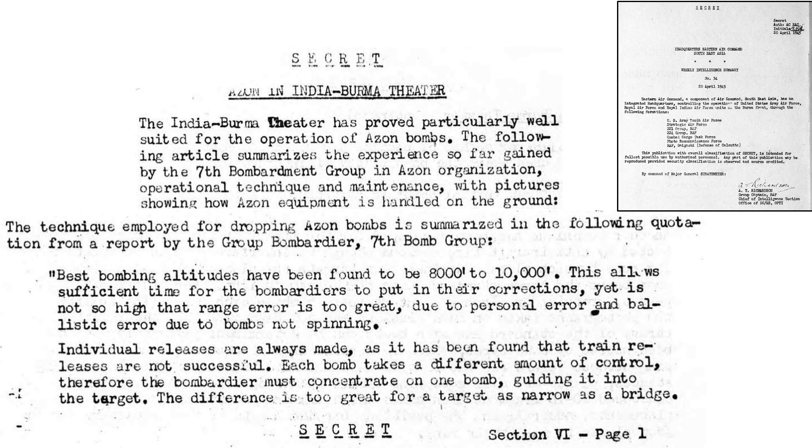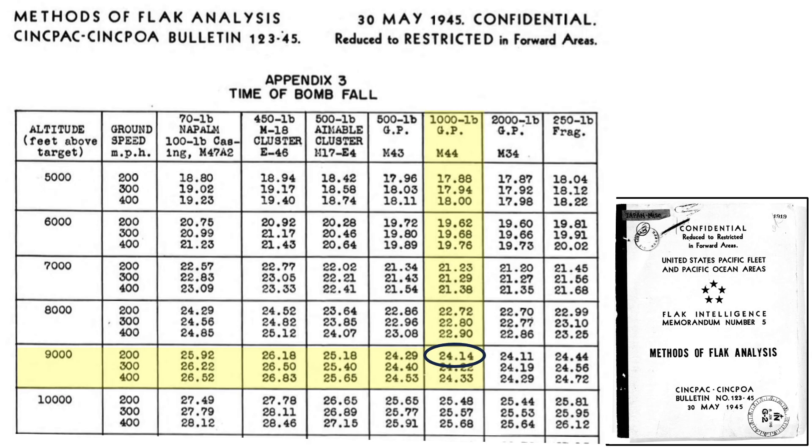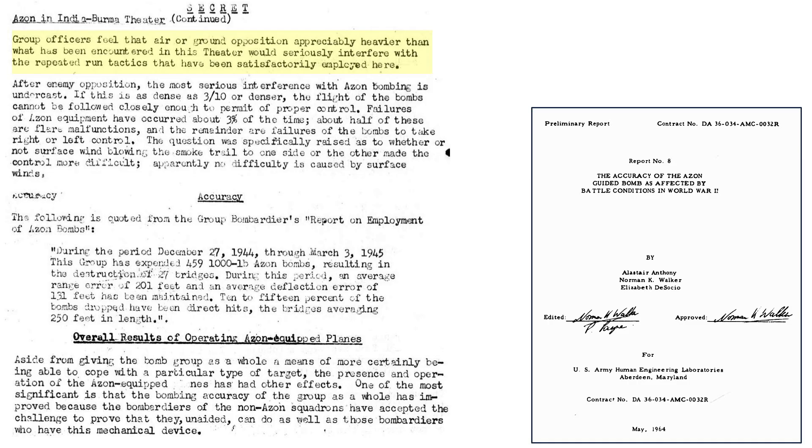Burma Azon bombing tactics: Burma Theater targets are well suited for Azon bombing. Best results occur when bombing altitude is between 8,000 and 10,000 feet, providing sufficient steering time while minimizing range errors — at this altitude the Azon's time of fall is around 24 seconds. Azons were dropped individually, which is much more accurate than cluster releases, as each bomb behaves slightly differently to joystick inputs. A 5-mil trail correction needs to be applied to the Norden bombsight, otherwise bombs will fall short. Nose-fused time delay setting is based on target. The Azon dud rate is around 6%. A group of officers indicated that if enemy opposition were heavier, results would be much poorer. Cloud cover at or greater than 3/10 will cause the bombardier to struggle maintaining Azon visual contact during its fall. Equipment failures occurred in 3% of releases — half were flare failures and half were joystick-to-rudder system malfunctions. Surface winds did not affect Azon control.